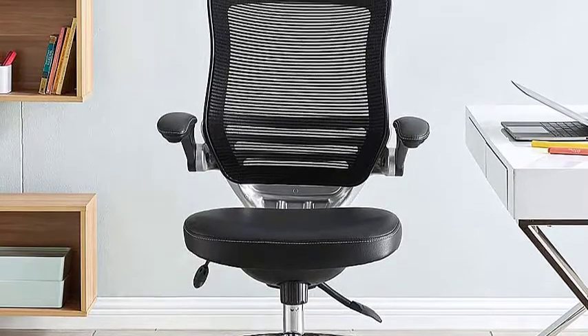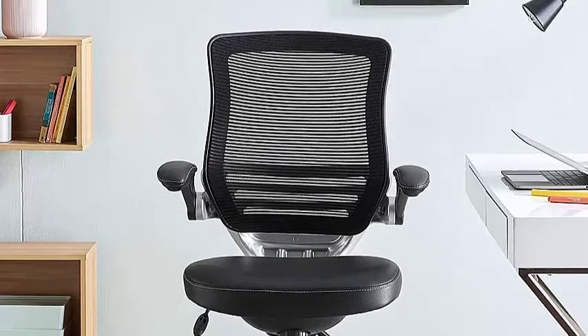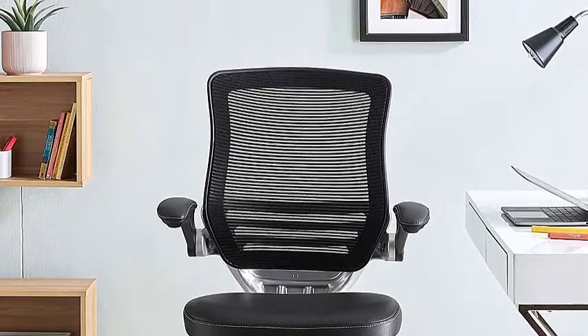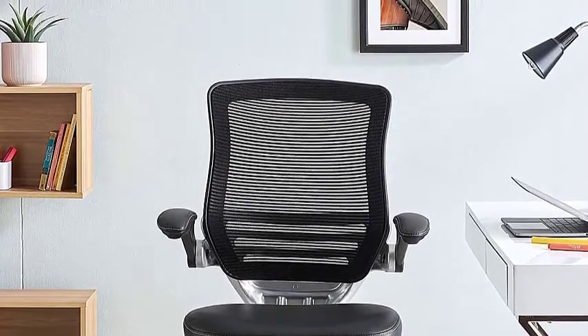The armrests save short people from getting hurt. The chair dimensions are 27.5 by 27.5 by 49 inches. It has a weight capacity of 300 pounds. It is available in three colors: black, brown, and gray.